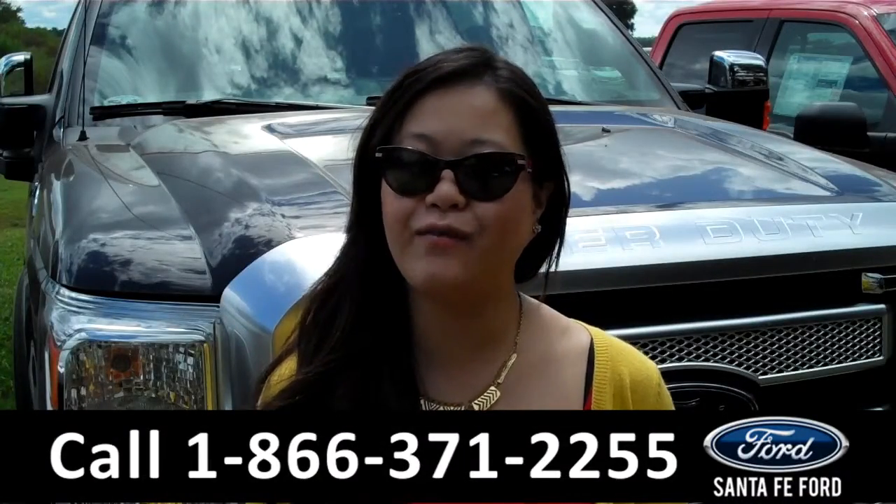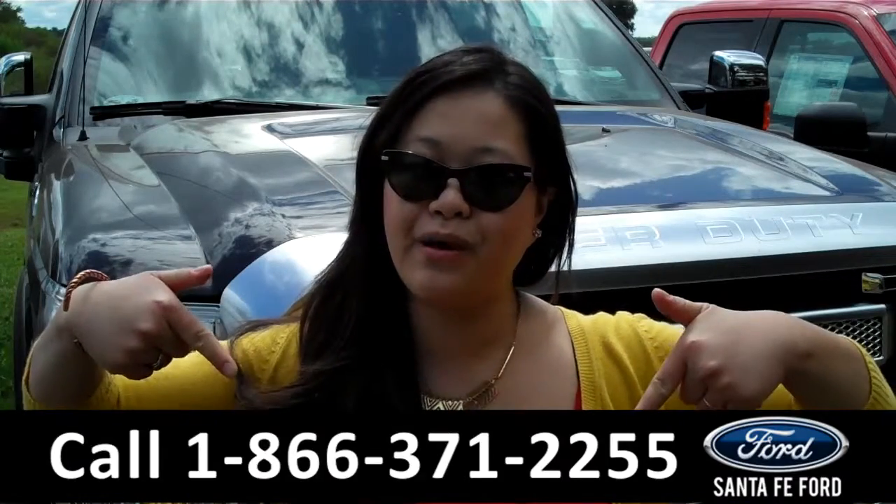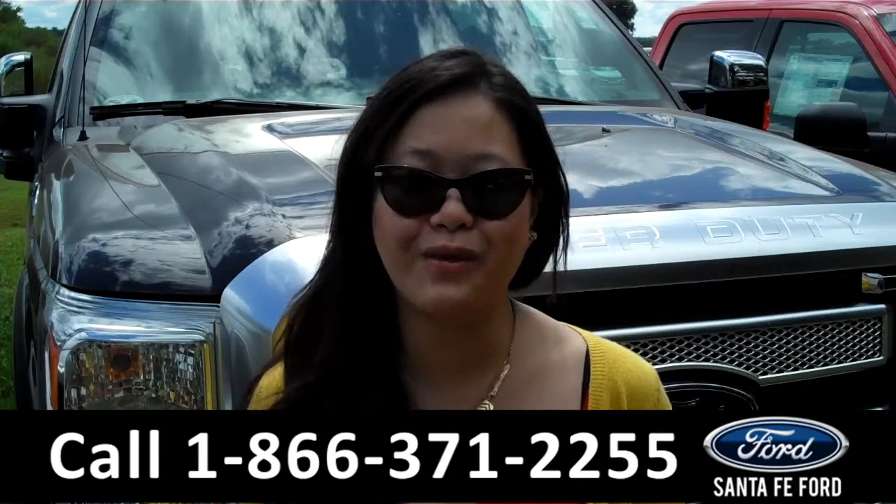That was the 2016 Ford F-250. For more information, give us a call at the number below, or check us out on the web at SantaFeFord.com. Thank you so much for watching.